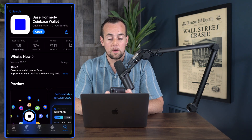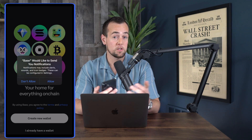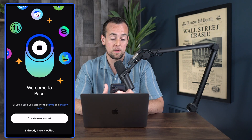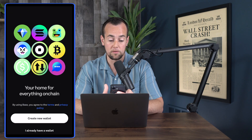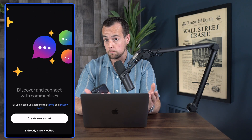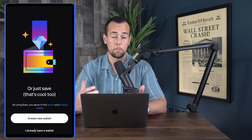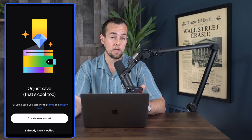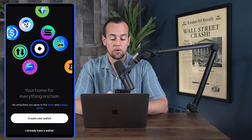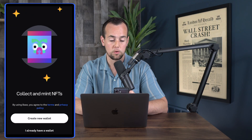Now that we're all set, we can click here on open, and that's going to bring us into the Base app. We can make a decision about notifications — for the demo I'm going to turn it on so you can see the full experience. The app tells us a bit about what to expect: you can have your home for everything on-chain, trade two-plus million coins, and send US Dollar Coin instantly for free. This is where you can either recover a wallet if you have one, or create a new wallet. We're going to click on create new wallet.